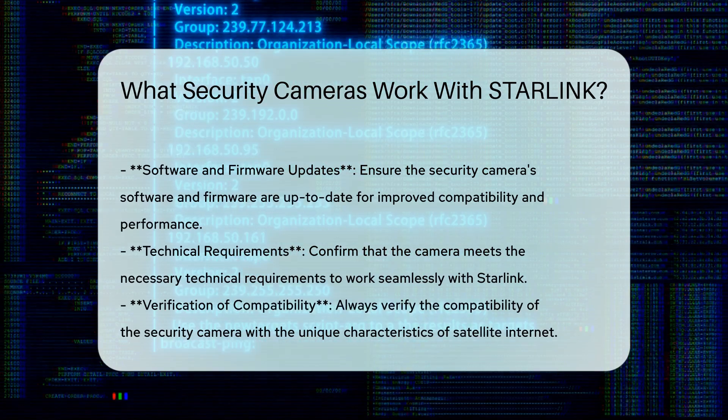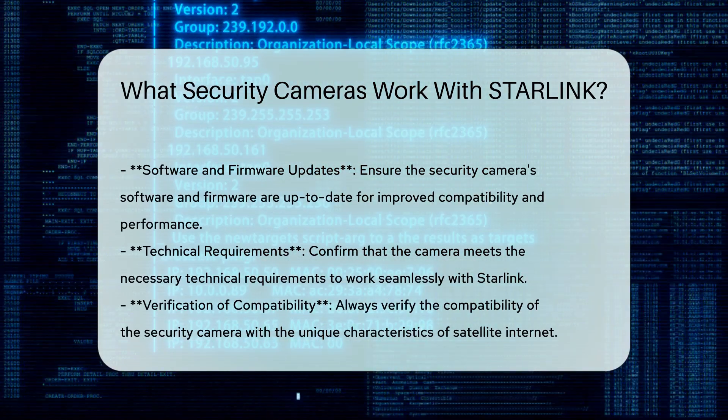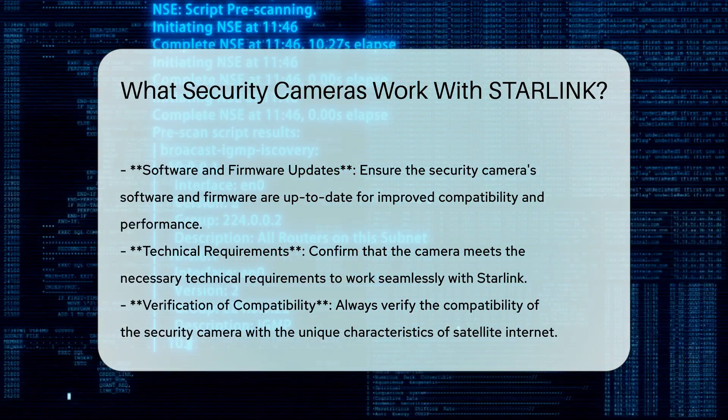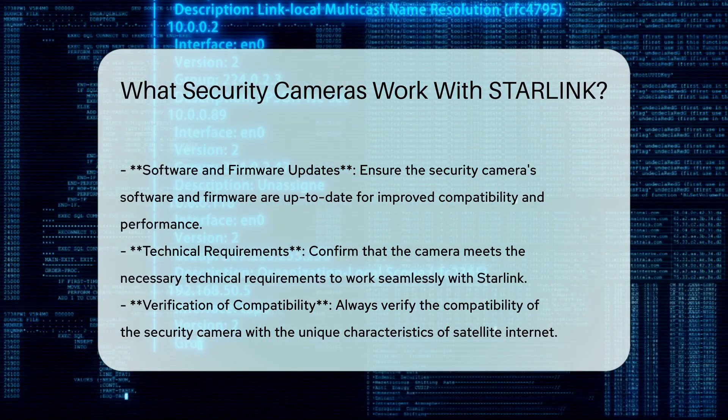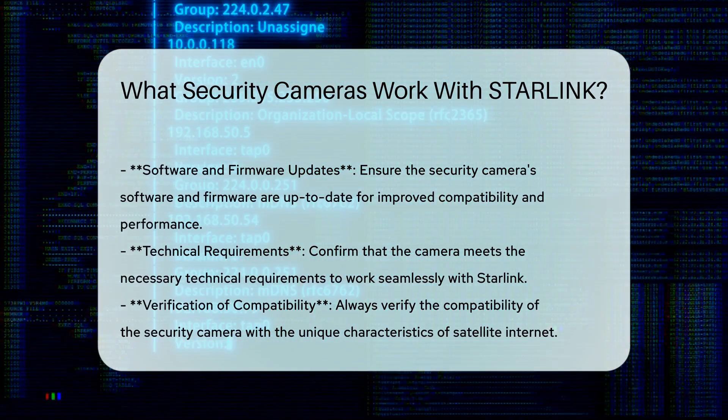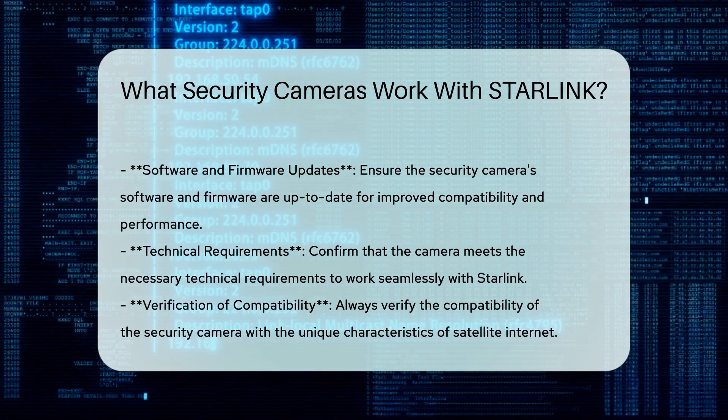In summary, many Wi-Fi-enabled security cameras can work with Starlink, provided they meet the necessary technical requirements and considerations. Brands like Arlo and Nest are good options, but always verify compatibility with satellite internet characteristics.